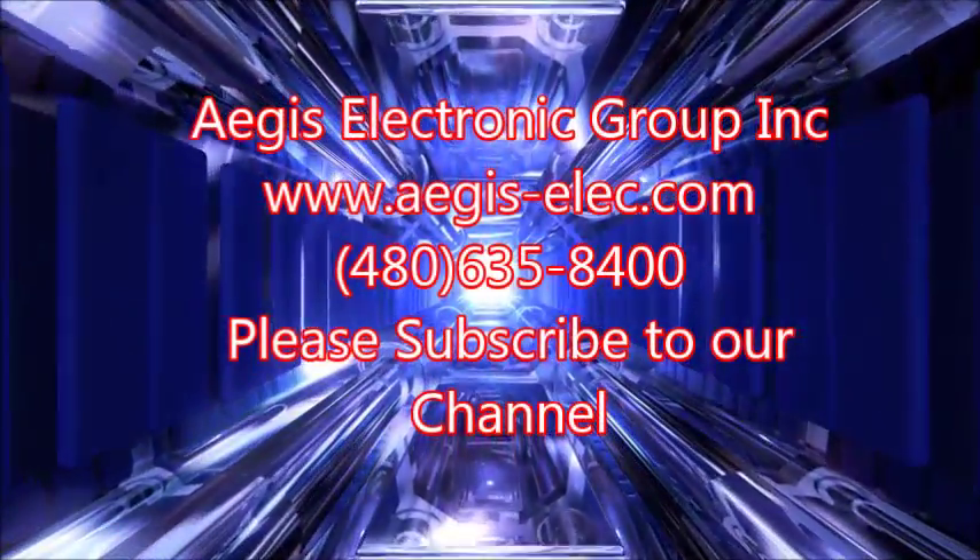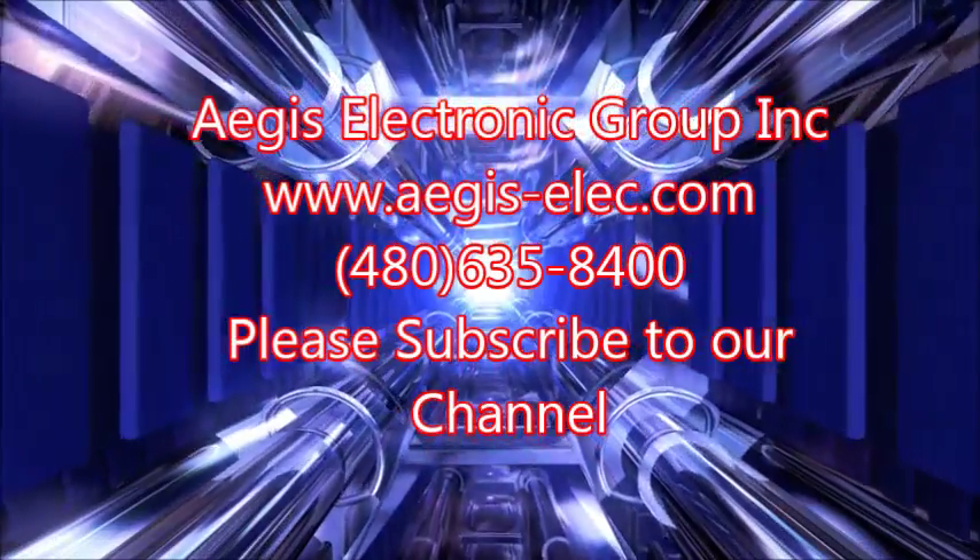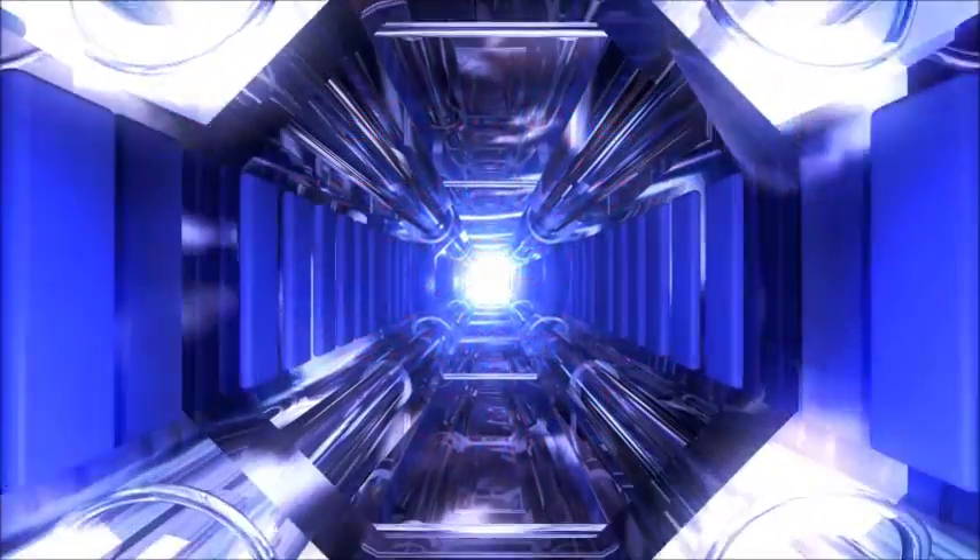Thank you for your time and please come back to the Aegis Galaxy for the latest and greatest news in the analog and digital imaging industry.